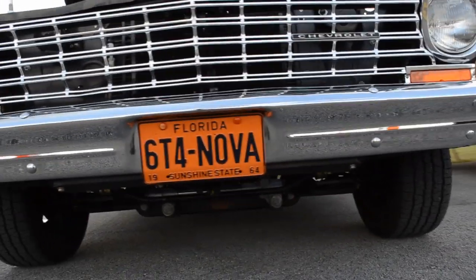My name is Steve Turoff, originally from New York. I've been living down here for 15 years, and this is a 1964 Nova, which I restored completely from the ground up.